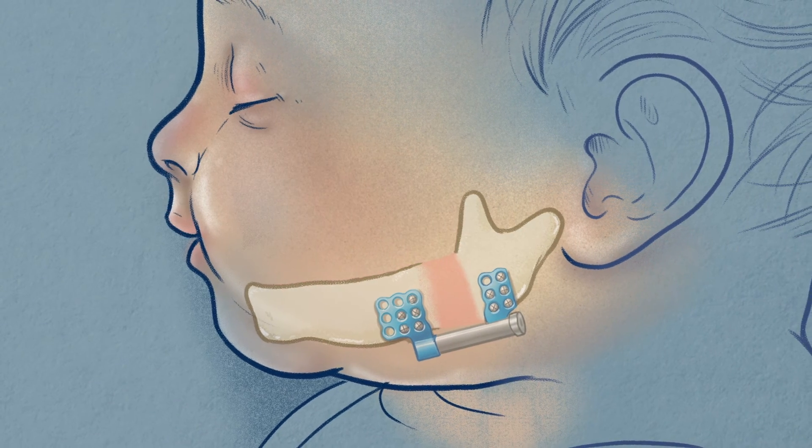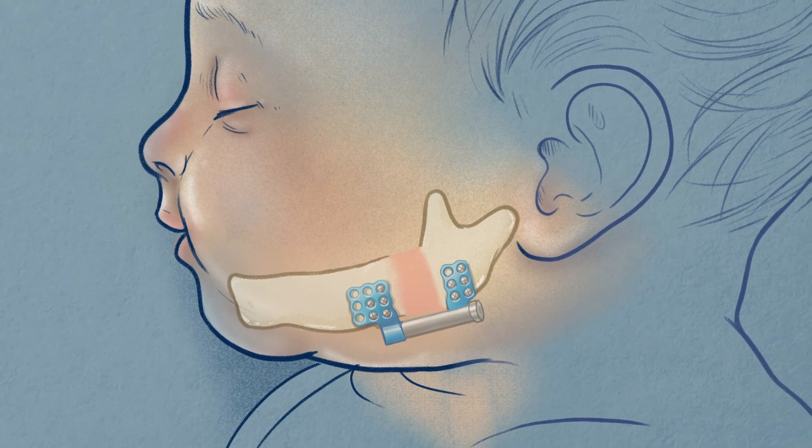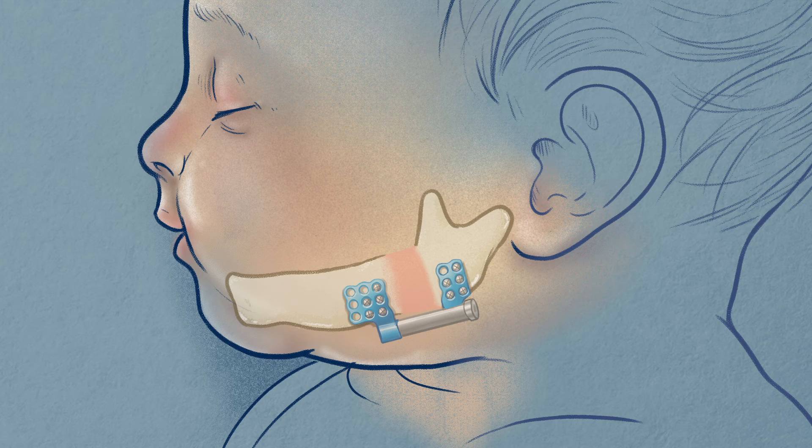The distraction device stays on for the next few months at home as the new jawbone hardens and heals. Once healed, the device can be removed in a follow-up surgery performed by your child's surgeon.